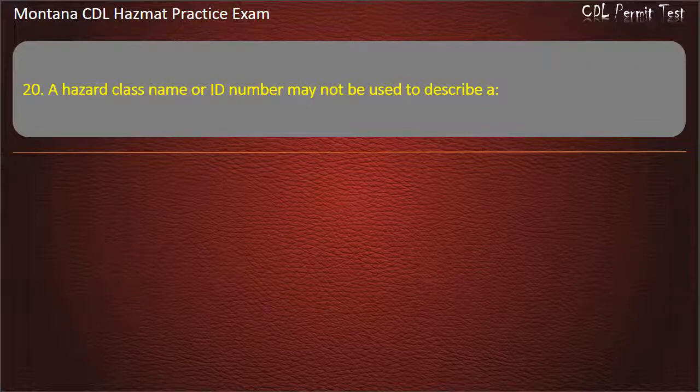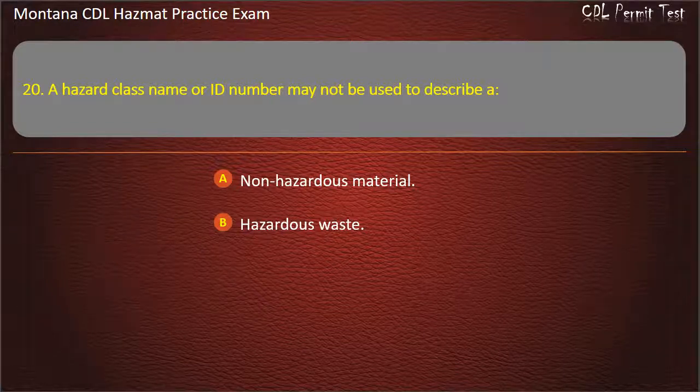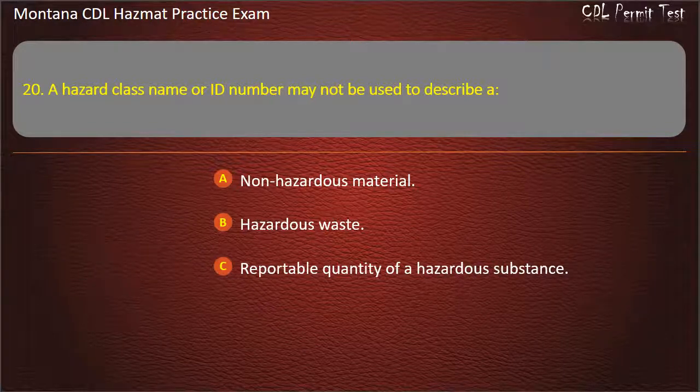Question 20. A hazard class name or ID number may not be used to describe a: non-hazardous material; hazardous waste; or reportable quantity of a hazardous substance. Answer: Non-hazardous material.